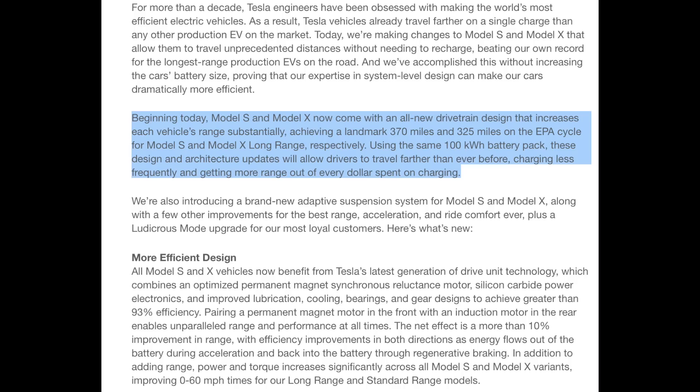They did it another way and I think it's a really important thing to drill down into. So let's dive into the news announcement from Tesla's website. I'm not going to read the whole thing — I'll put the link in the video description so you can read through it. They say in the blog post: beginning today, Model S and X now come with an all-new drivetrain design that increases each vehicle's range substantially, achieving a landmark 370 miles and 325 miles on the EPA cycle for Model S and X long range respectively. Using the same 100 kilowatt hour battery pack, these design and architecture updates will allow drivers to travel farther than ever before.